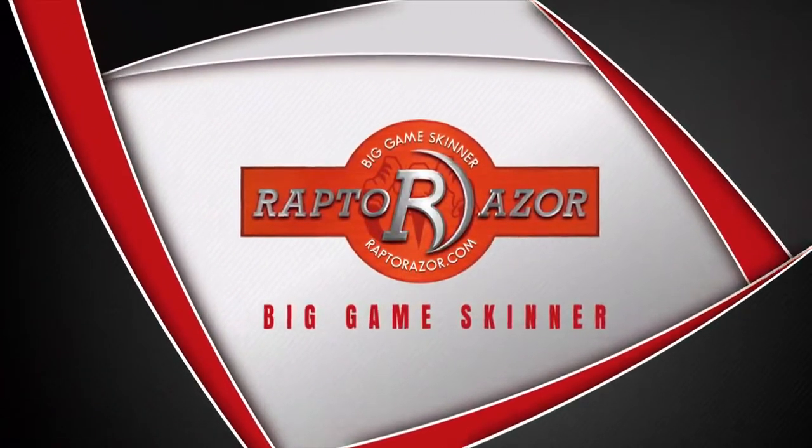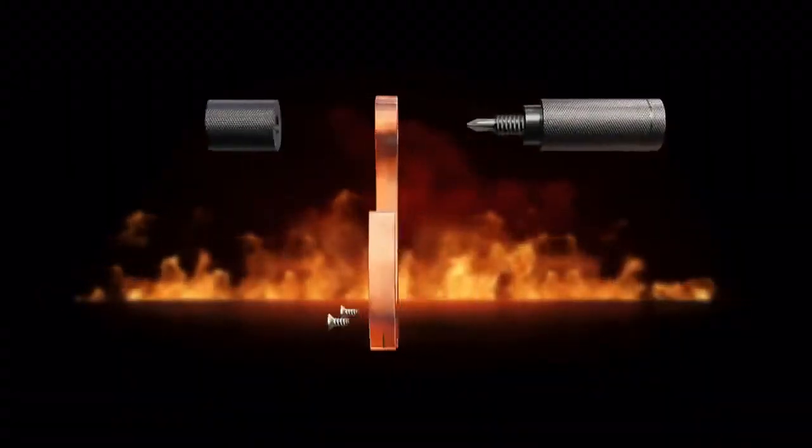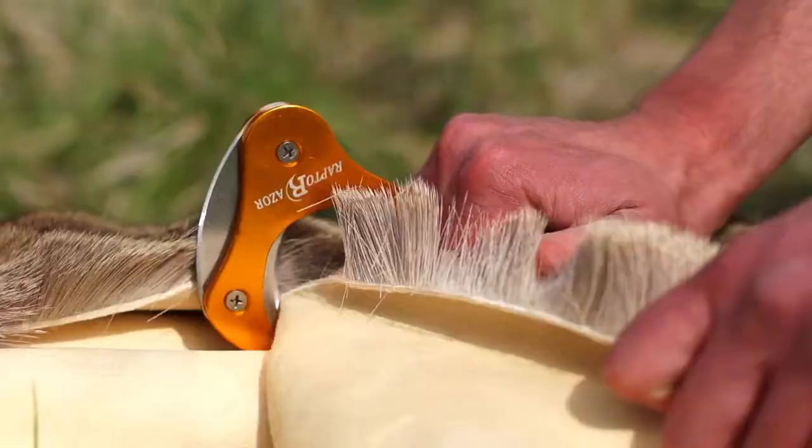Raptor Razor brings you the most innovative knife for hunters that has ever been developed. With a revolutionary design, Raptor Razor cuts quick and clean, saving you time in the field.